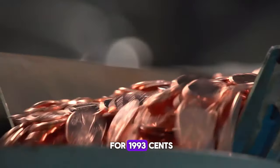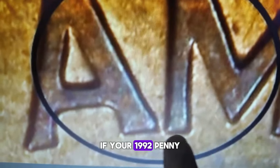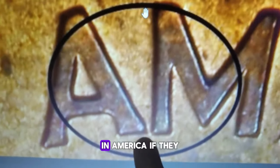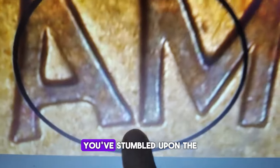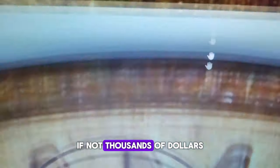It all traces back to a fascinating mix-up at the U.S. Mint. According to the Cherry Pickers reference, the reverse design intended for 1993 cents found its way onto some circulation strike 1992 coins. Here's the secret to identifying if your 1992 penny is a hidden treasure worth thousands: examine the reverse, focusing on the placement of the letters A and M in America. If they nearly touch, congratulations — you've stumbled upon the rare 1992 Close AM variety, potentially worth hundreds if not thousands of dollars.